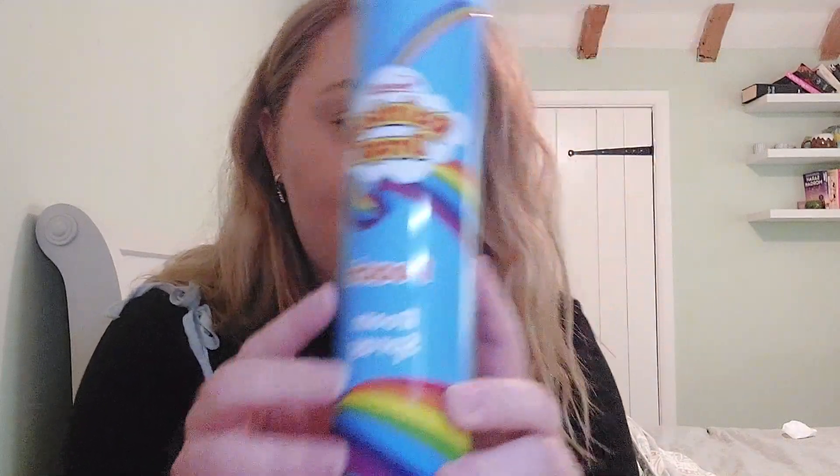Lastly from B&M I got some rim sprays, which I think is justified because I use these a lot. When you see the scents it's going to make sense. First I've got this one — it's Rainbow Drops in the scent peach. I didn't actually smell these in the shop, which I usually do.